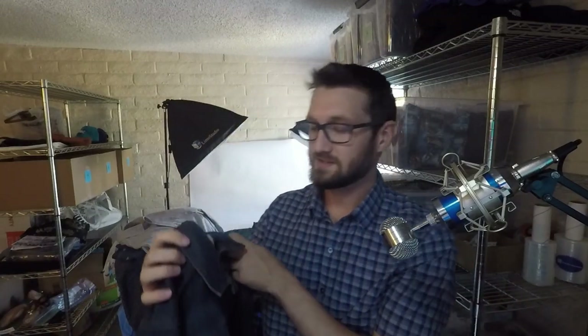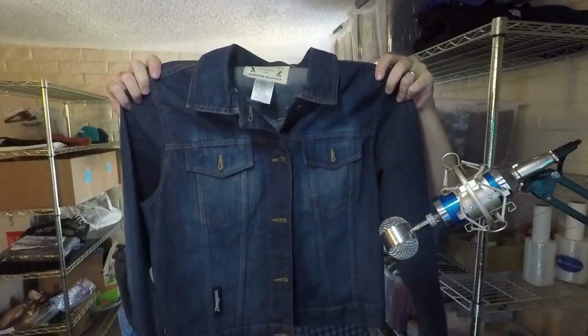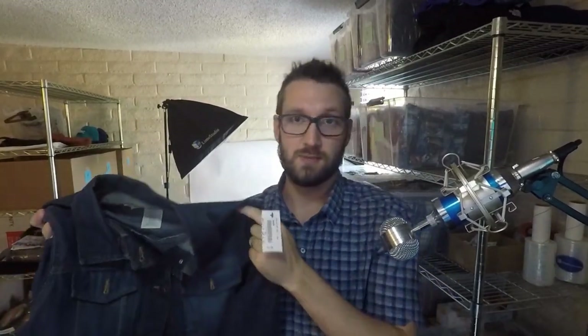Next up we have this Disneyland denim jacket. Denim does really well, and Disney does well. I didn't even have to look this up — denim plus Disney, good to go. Pretty much anything you find that's Disney outside of a regular t-shirt is going to do well, and if it's a vintage t-shirt it's going to do well too. Disney does really well — pick up Disney stuff.